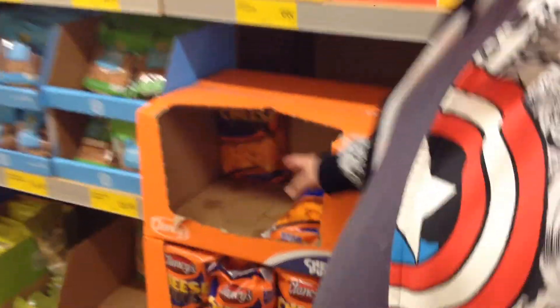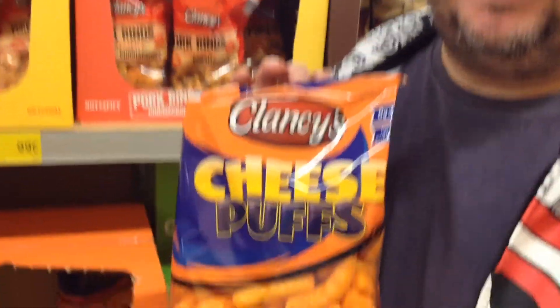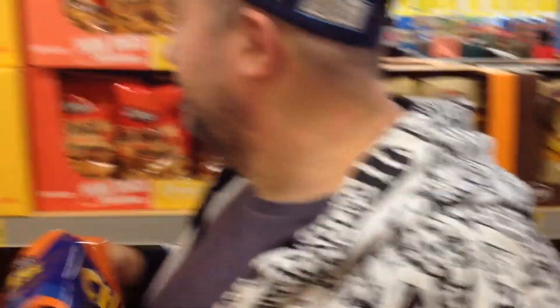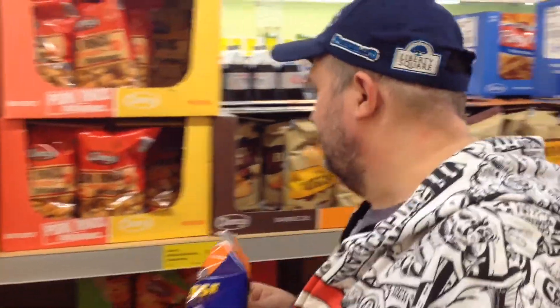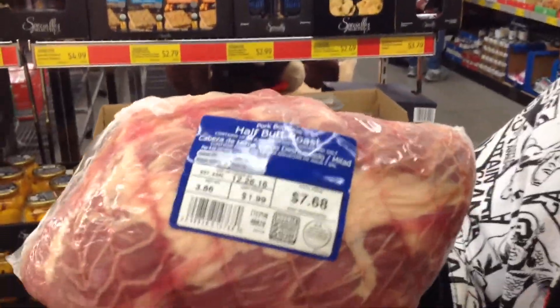They've got my favorite snack and they're 99 cents. They also have pork rinds for 99 cents, but I don't really do pork rinds — chicharrones! And here's a half a butt roast. Not a whole one, just half.